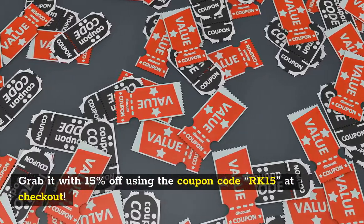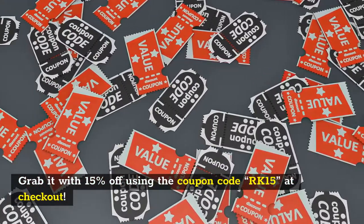Grab it with 15% off using the coupon code RK15 at checkout.